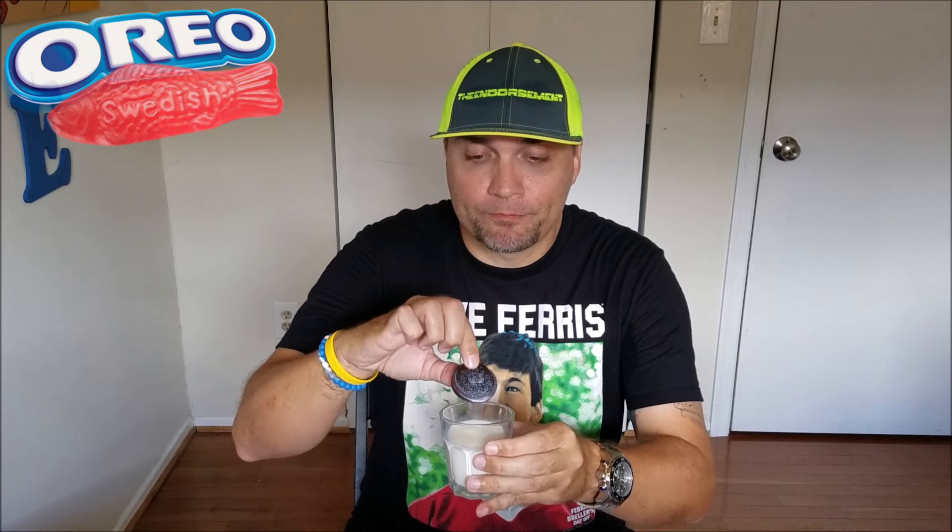Let's try dunking this in some milk. On their own they're okay — like I said the chocolate kind of messes with your mind — but when you dip it in, it breaks it down so when you put it in your mouth it has more of a feel like the Swedish Fish candy as you're chewing it. So that's the way to go with these. Good without the milk, a little better with the milk.